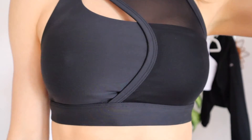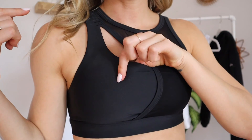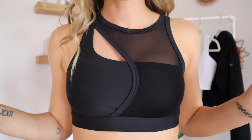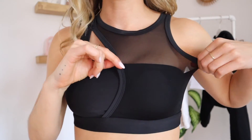Speaking of elevated activewear — hold the phone, this bra! I'm obsessed. This is the Airlift Crescent Bra in size small. There are two different materials: a mesh piece that wraps all the way around the back, and their Airlift material that is double-lined, so comfortable, and actually pretty supportive for such a unique style. I feel like I could run in this, do yoga, Pilates — all the things. Absolutely obsessed with it.